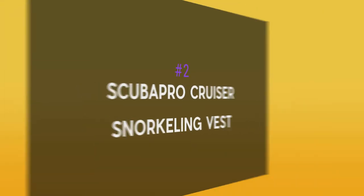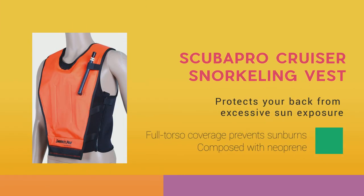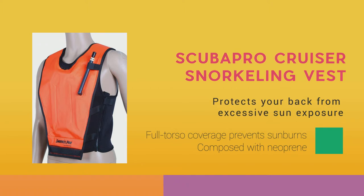Number 2: Scoopro Cruiser Snorkeling Vest. Scoopro graces us with a snorkeling life jacket to explore what lies below the waters for hours. This jacket is as much of a vest as the Batmobile is a car. We believe it is a good choice for more prospective snorkelers, rather than beginners.